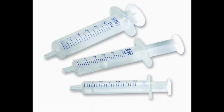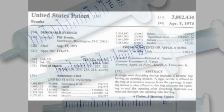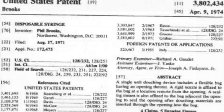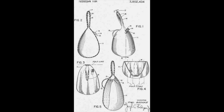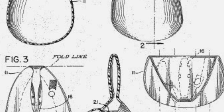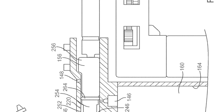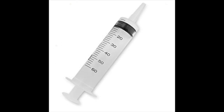We know how a syringe works — it's a simple pump consisting of a plunger that fits tightly into a tube. The plunger can be pulled and pushed along inside the tube, the barrel, allowing the syringe to take in and expel a fluid or gas through an orifice at the opening end of the tube. The opening may be fitted to a hypodermic needle, a nozzle, or tubing to help direct the flow into and out of the barrel.